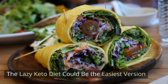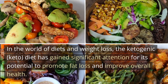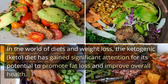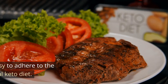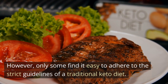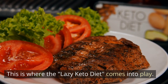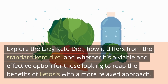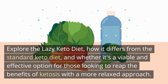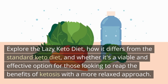The lazy keto diet could be the easiest version. In the world of diets and weight loss, the ketogenic keto diet has gained significant attention for its potential to promote fat loss and improve overall health. However, not everyone finds it easy to adhere to the strict guidelines of a traditional keto diet. This is where the lazy keto diet comes into play — exploring how it differs from the standard keto diet, and whether it's a viable and effective option for those looking to reap the benefits of ketosis with a more relaxed approach.